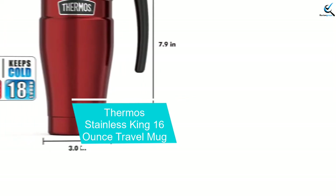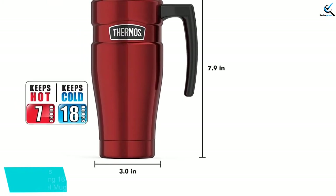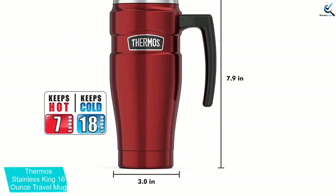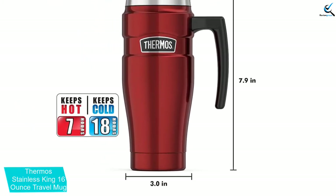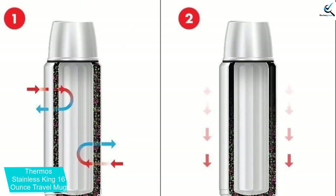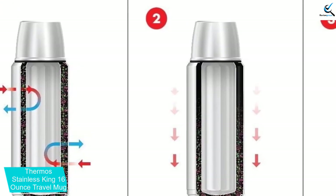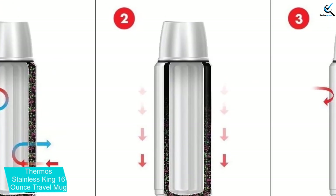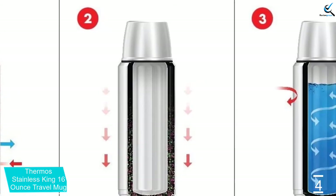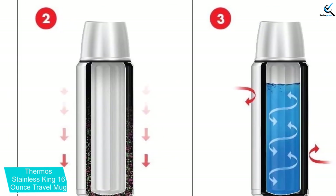Moving on at number 4, we have the Thermos Stainless King 16-Ounce Travel Mug. It's no surprise to see the Thermos Stainless King 16-Ounce Travel Mug on this list as the best overall travel coffee mug. The durable, vacuum-insulated stainless steel body keeps liquids hot for up to 5 hours or cold for up to 9, and it prevents the mug's exterior from heating up or sweating. The leak-proof lid ensures that you never spill a drop, and its deep lip prevents coffee from sloshing during sips.